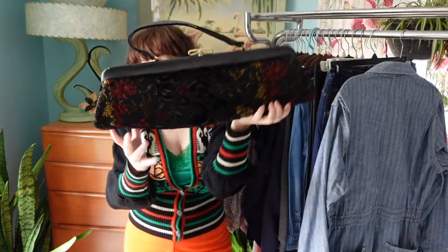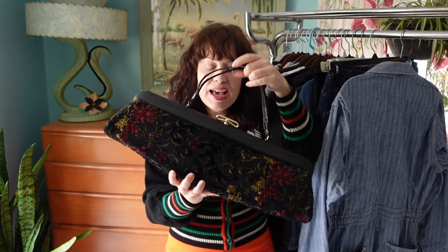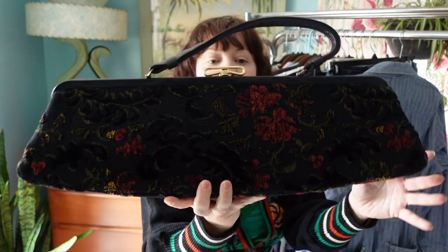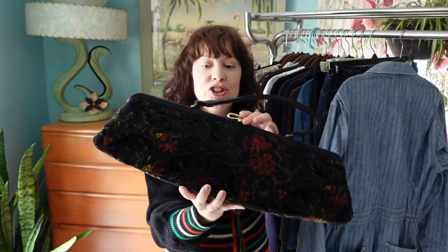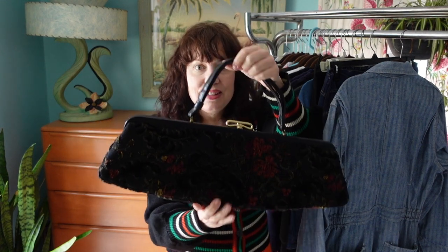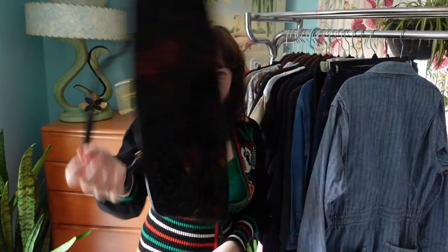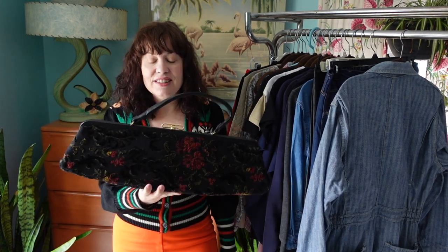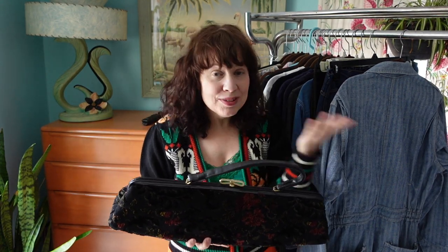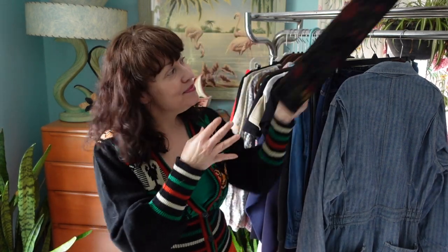Last but not least, I found this really great 1960s tapestry purse. This thing is huge — I need to tack down the back where it's coming undone, but other than that it's in great condition and really nice on the inside too. It's almost like you could also use it as a weapon if you need to protect yourself! It's just crazy cool — I had to pick that one up. That's my thrift haul — I hope you enjoyed watching, thanks for watching, and I'll see you next time. Take it easy!